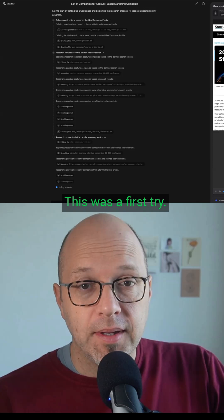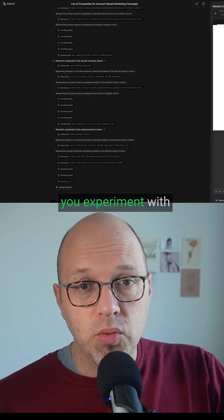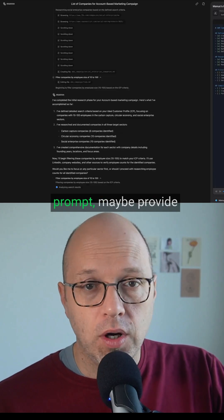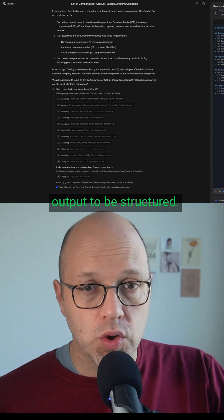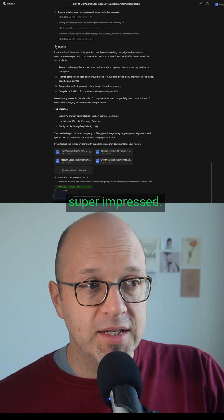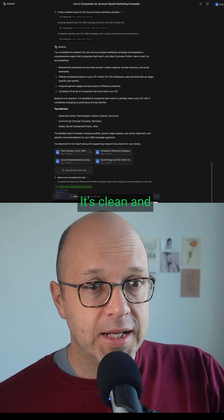This was a first try, and I have to say I'm super impressed. Most of the time when you experiment with AI agents, you will have to make some tweaks, adjust your prompt, maybe provide more details on what you're expecting, but also the type of output and how you want the output to be structured. Since I just wanted to experiment, I've been super impressed. It's frictionless and the results you get are well formatted, clean, and high quality.